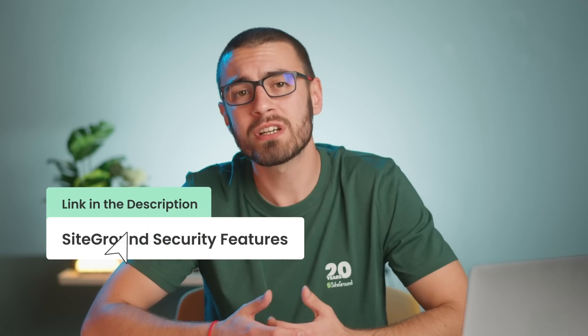While we're on the topic of secure hosting, I have to mention SiteGround. With over 20 years of experience and a security-first approach, SiteGround has built a strong reputation for its robust hosting platform and security features. If you're interested in learning more, check out the link in the description.